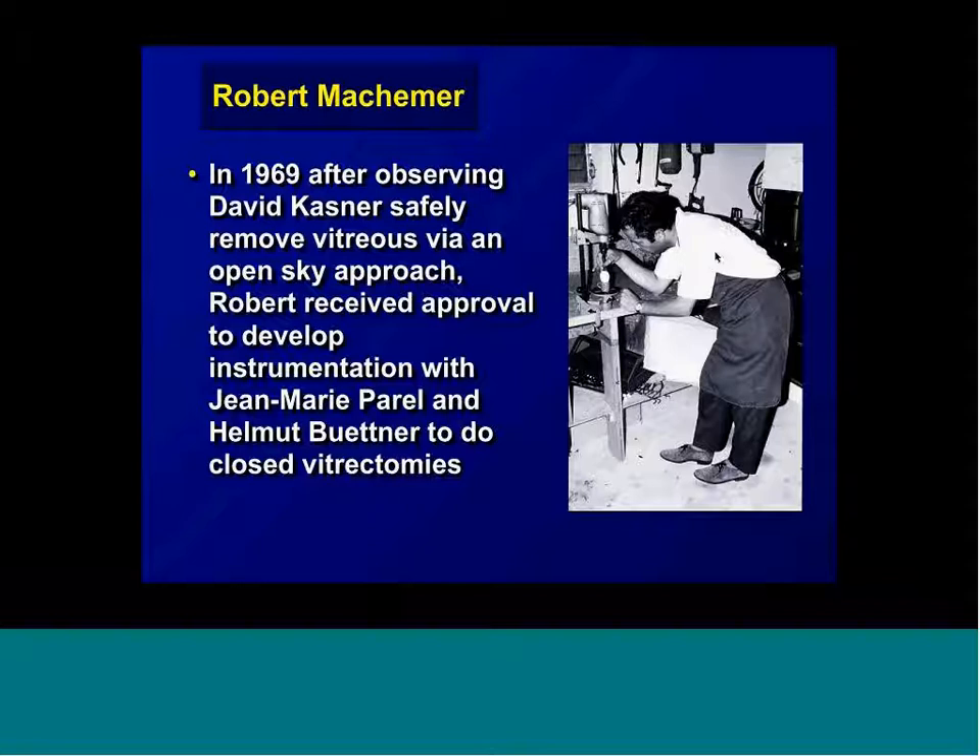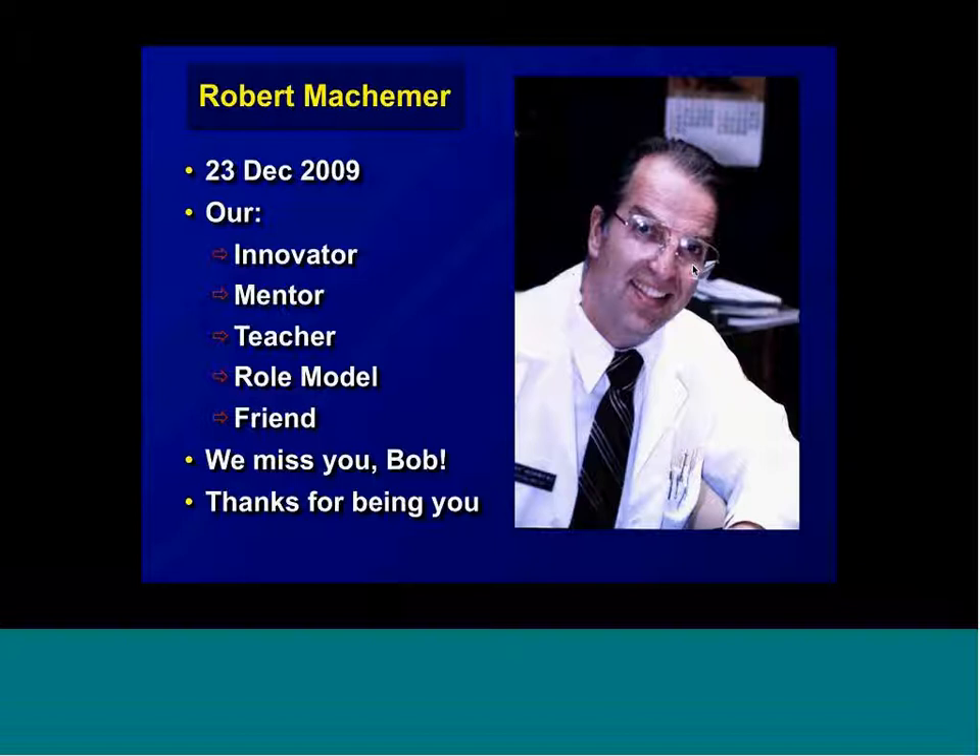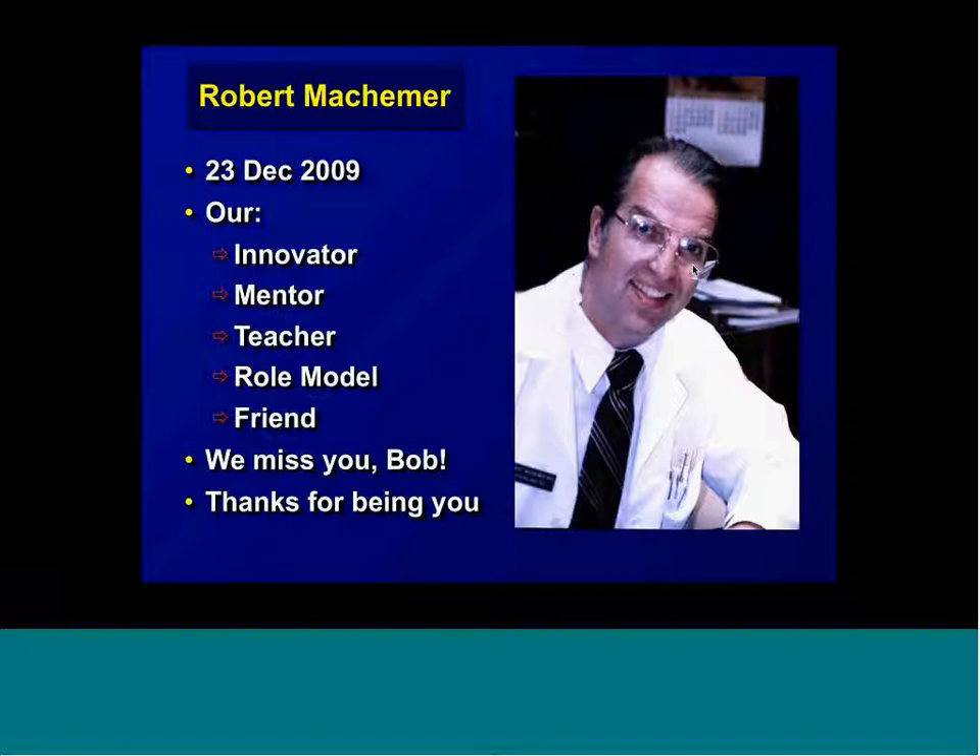This is Dr. Machemer, actually in his garage in Florida near Bascom Palmer Eye Institute. This is a Black & Decker drill and he's drilling into an egg to see if he can remove the yolk without removing the white of the egg, which he found he could do. Unfortunately, he developed pancreatic cancer and passed away on the 23rd of December 2009. For many of us — I trained with him — he was our innovator, mentor, teacher, role model, and most of all, friend.